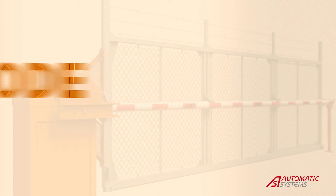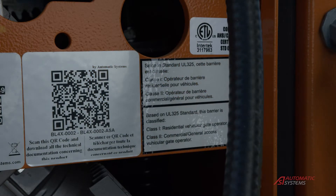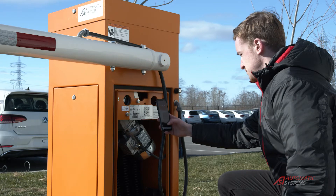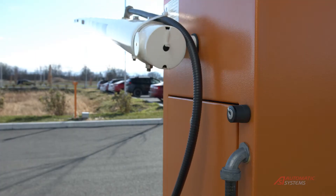All Automatic Systems vehicle gates are equipped with a QR code. When scanned, these codes give you access to a multitude of technical documentation to help technicians repair and properly maintain the equipment.